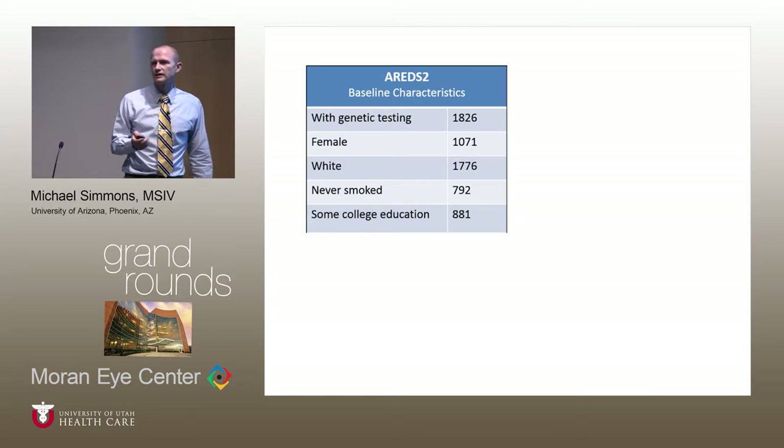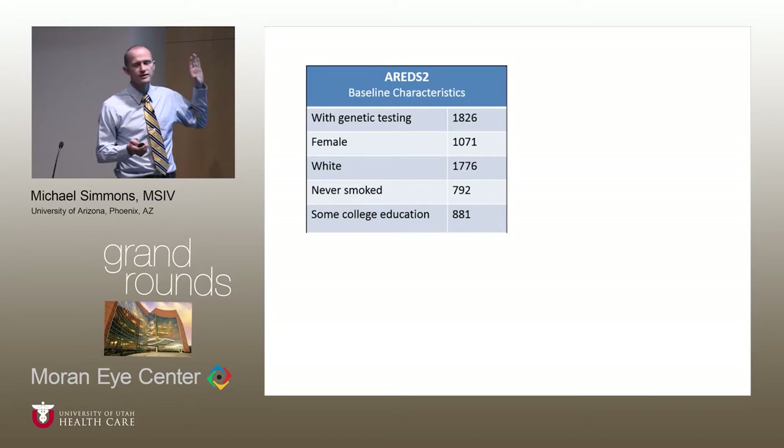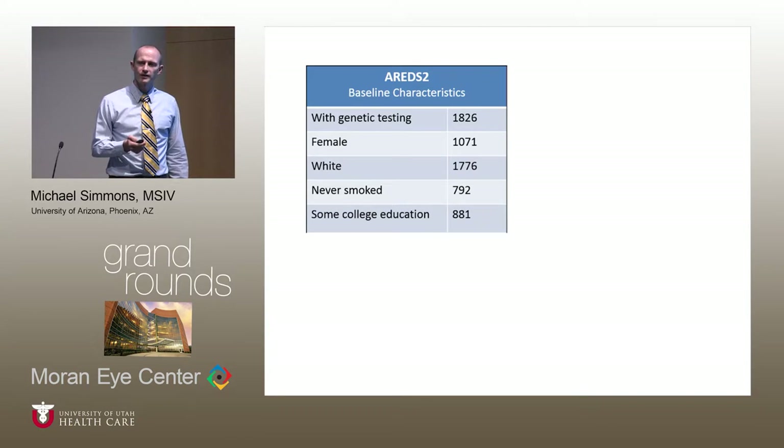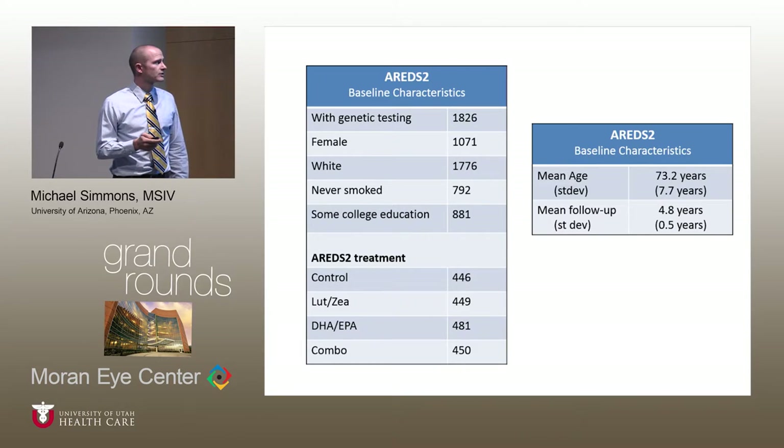For the baseline characteristics of the study: we took patients from the AREDS2 trial who had genetic testing, which amounted to 1,826 patients. Of these, about 1,000 were female, nearly all were white, 792 had never smoked, and a little more than half had some college education. The various treatment arms of the AREDS trial were represented equally among those with genetic testing, and the mean age was 73 years with an average follow-up of about 5 years.